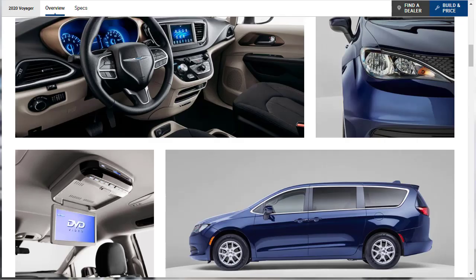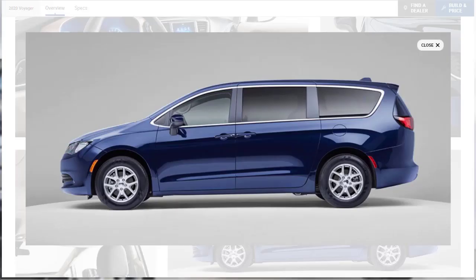If you're looking for a bargain minivan but the ancient Dodge Grand Caravan doesn't appeal to your modern sensibility, Chrysler's got you covered with the Voyager. The Voyager joins Chrysler's lineup for 2020, but I hesitate to call it new.